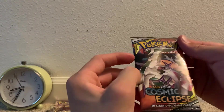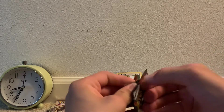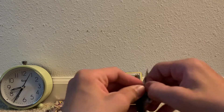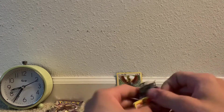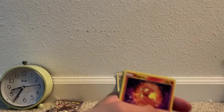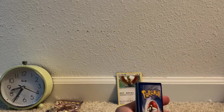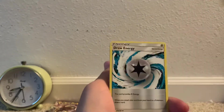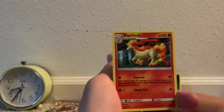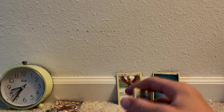Moving on to the Cosmic Eclipse pack — looks like Dialga and Palkia from the cover artwork. Here we go: Slugma, Chinchow, Cosmog, Pancham, Crabominable, darkness type energy, draw energy, unidentified fossil, Rapidash, Type: Null reverse uncommon, and a Phione — not an ultra rare.